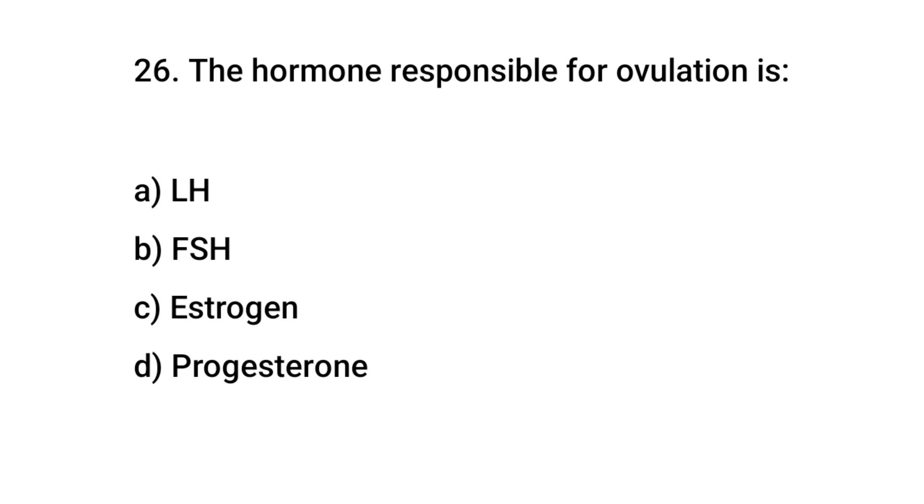Question number 26. The hormone responsible for ovulation is? The right answer is A: LH (luteinizing hormone).